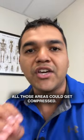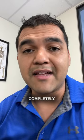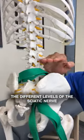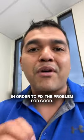All those areas could get compressed, and if you only treat one of them you're not going to get rid of sciatica completely. You need to address the different levels of the sciatic nerve in order to fix the problem for good.